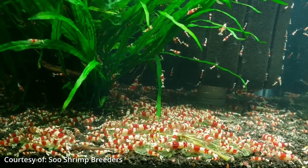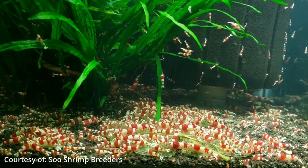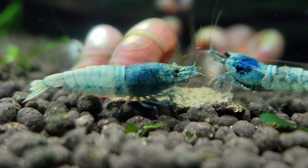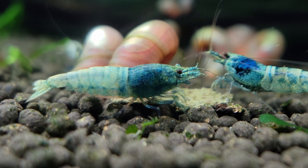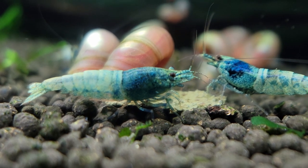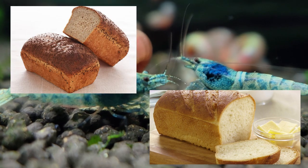Caridina cantonensis is considered endangered in their natural habitats due to pollution, human development causing habitat fragmentation, and even the aquarium trade. Wait, what? Taiwan bee shrimp are one of the most popular shrimp to keep as aquarium pets due to their vibrant colors and wide variation of patterns that have been selectively bred for.